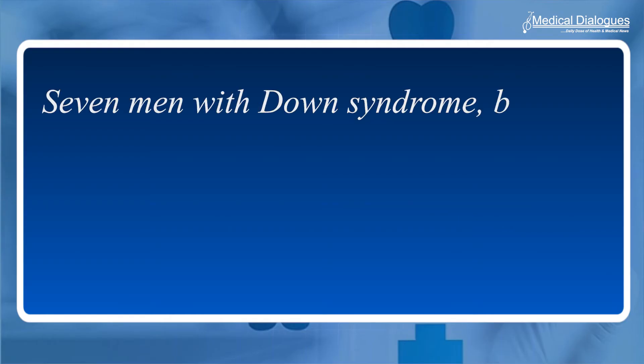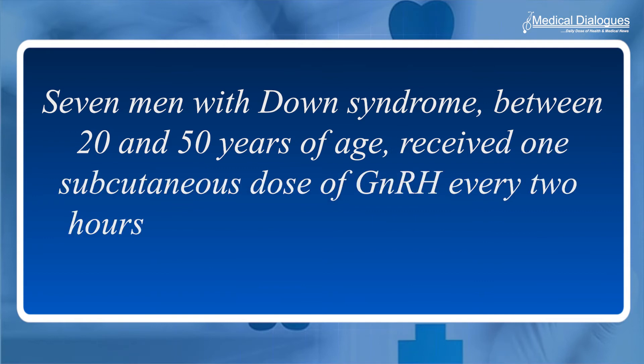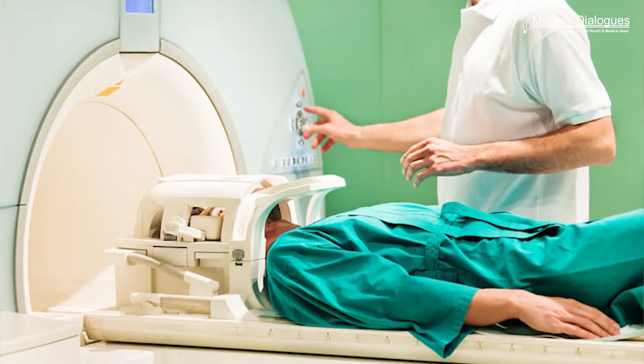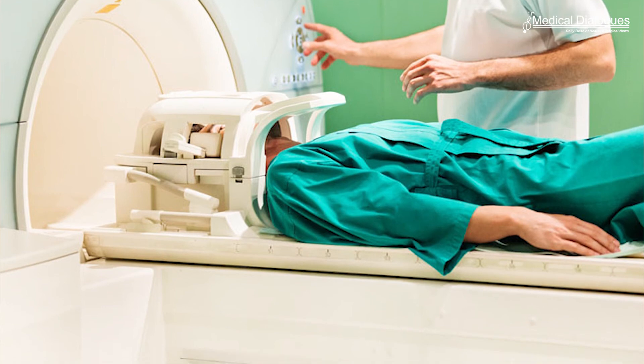The next stage involved a pilot clinical trial in patients to evaluate the effects of this treatment. Seven men with Down syndrome between 20 and 50 years of age received one subcutaneous dose of GnRH every two hours for six months via a pump placed on the arm. Cognition and olfactory tests as well as MRI exams were performed before and after the treatment.